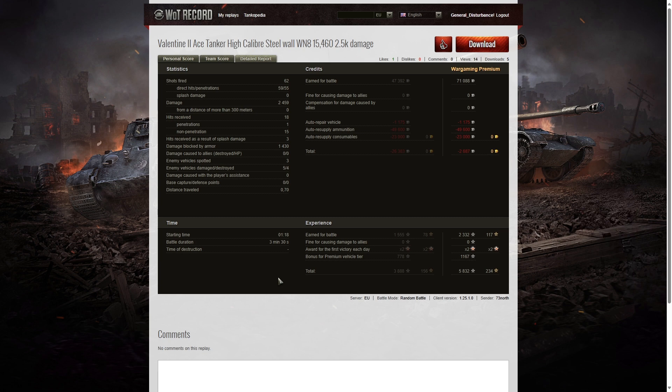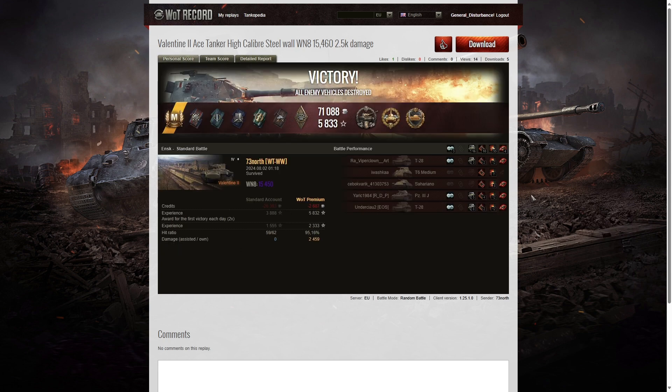The battle only lasted three minutes 30 seconds. It was a reduced number of players but he was literally tearing his way through them. If the battle had continued longer he might have picked up a top gun or another medal at least. The Valentine II is still a very good, stable tank at tier four — the Soviets liked it because it was robust and very simple to maintain.